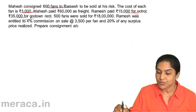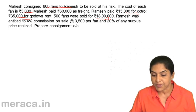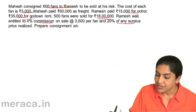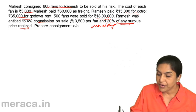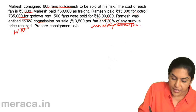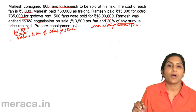500 fans were sold for 18 lakh, so this is sales. Ramesh gets 4% commission on sales at the rate of 3,500 per fan and 20% of any surplus price realized. This is the ordinary commission, and the 20% of surplus is the overriding commission, which we had discussed before. Before we prepare the consignment account, let us make two working notes: one is valuation of closing stock and two is computation of commission.